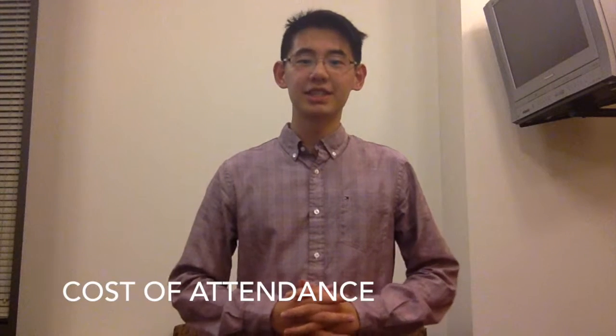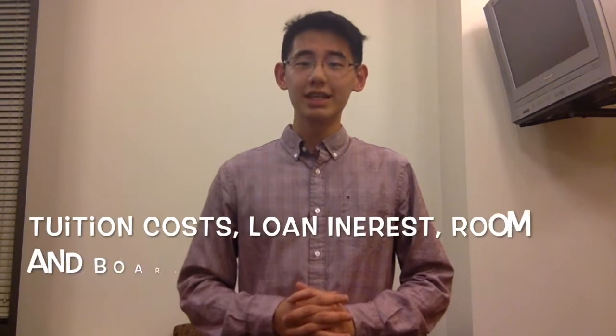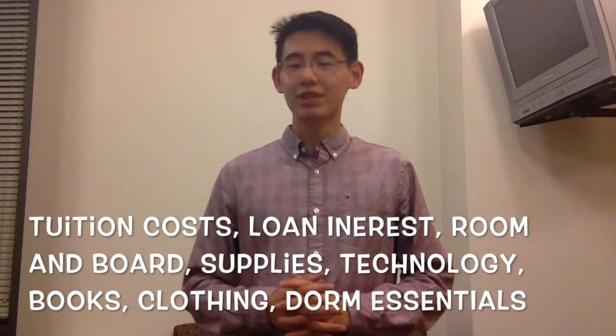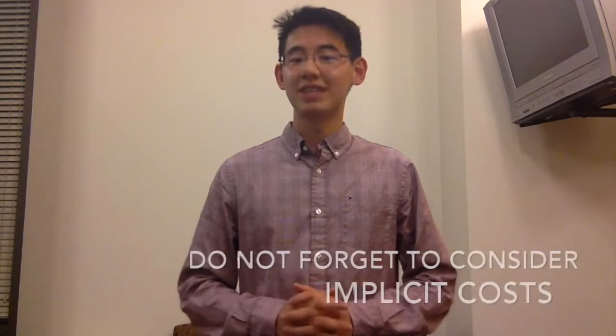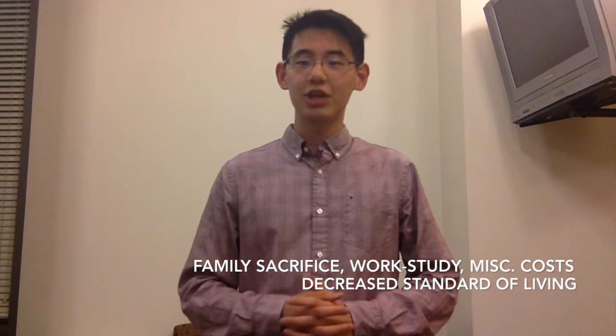One of the first factors to consider is the cost of attendance. Explicit costs include tuition, interest on student loan debts, room and board fees, supplies and technology, textbooks, and clothing and dorm essentials. There are also implicit costs, such as the sacrifices your family may make to subsidize your education, work-study jobs, or losses to your standard of living. Miscellaneous costs — food, transportation, and wants of the area — also add up during college.